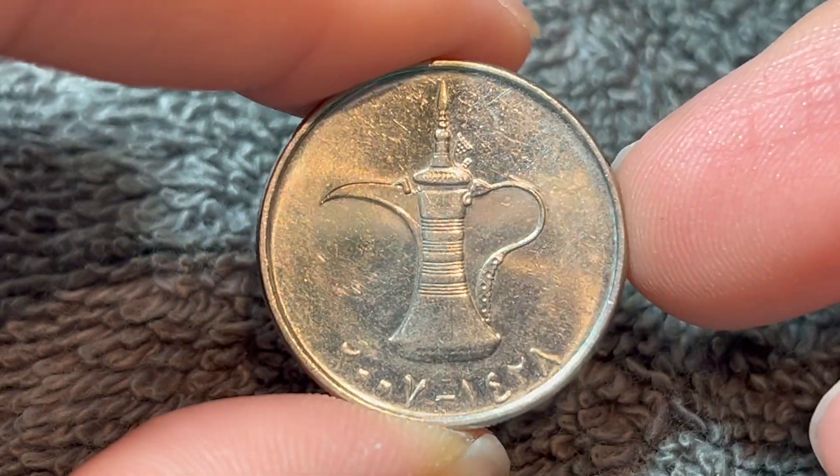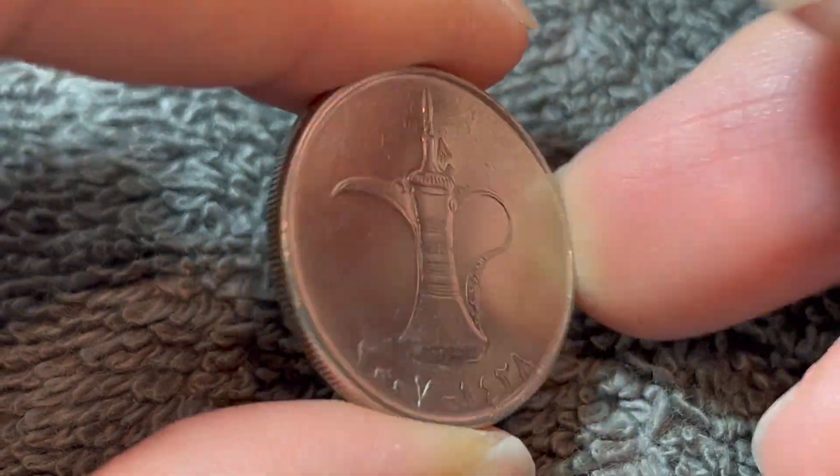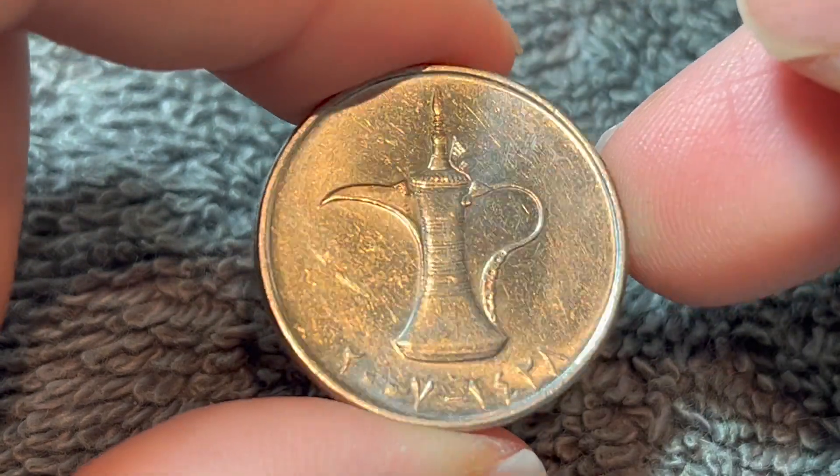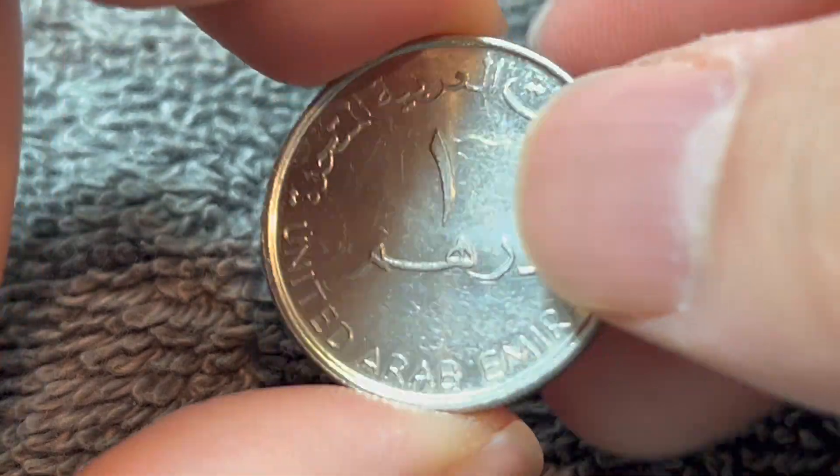Hi everyone, Woohoo here from the Coin Dictionary, and today I've got for you this United Arab Emirates One Dirham coin from 2007 to go over. We'll talk about the history, the value, the basics, and any other pertinent information about this coin. So let's get started.